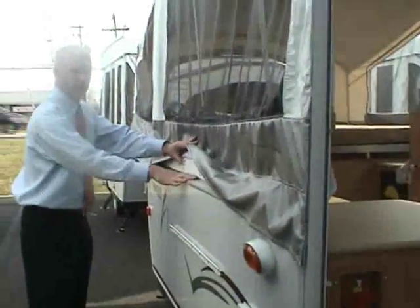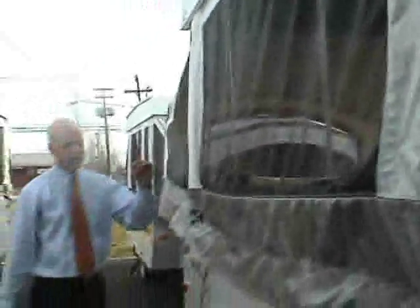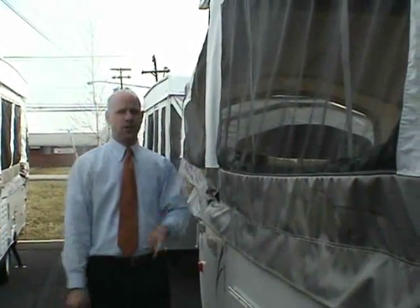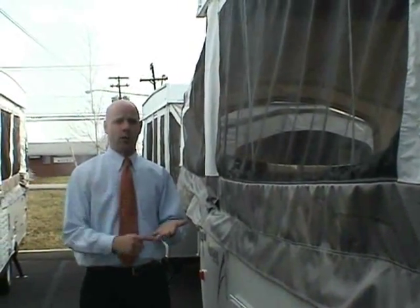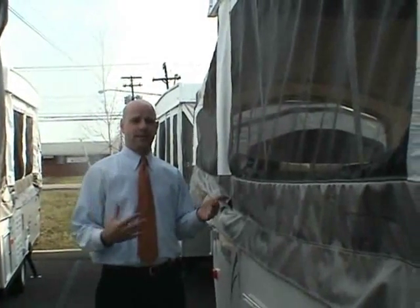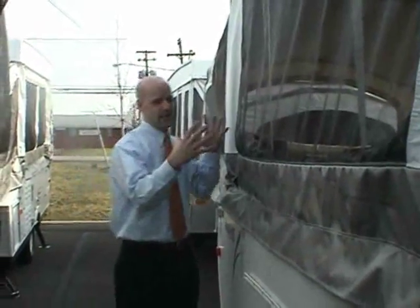Tinted windows are a great feature — it's surprising how many pop-ups don't have them. Without tinted windows, the sun bakes in early in the morning and can heat the interior up tremendously. Tinted windows keep it cooler during the day and are safer.